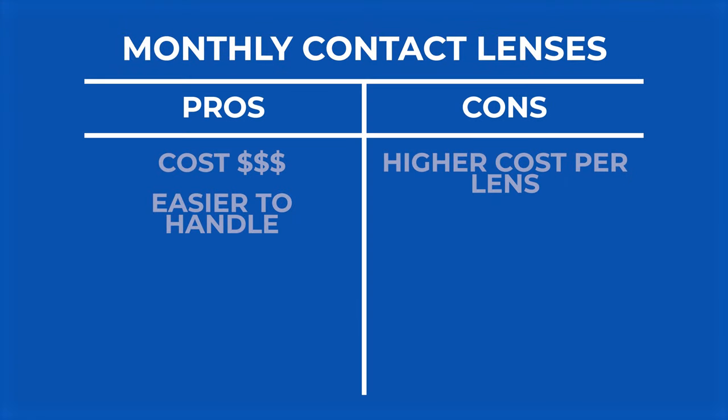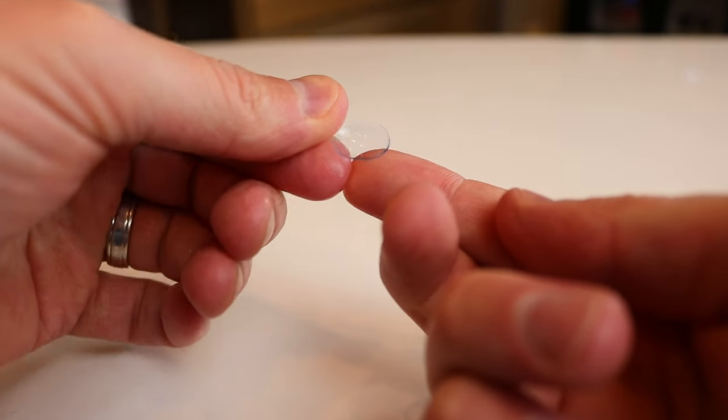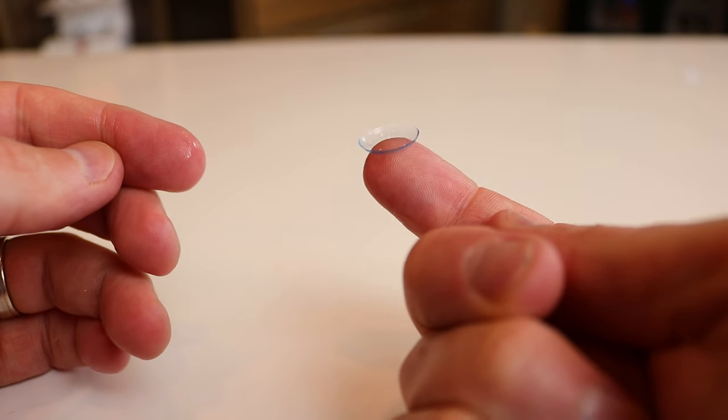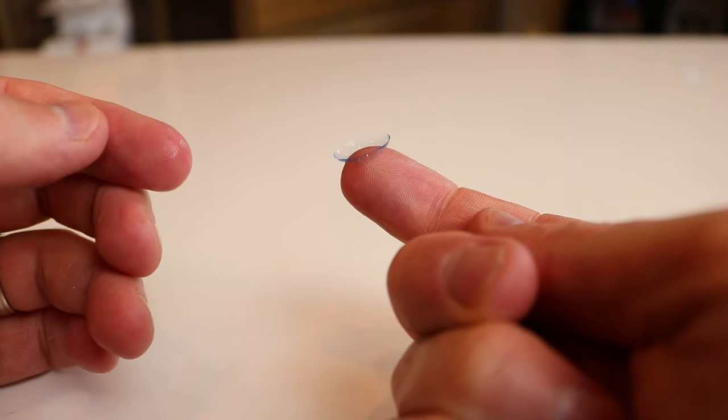Another pro for monthly lenses: sometimes they can work better for dry eyes. They're designed to hold moisture a little bit better in that thicker contact lens, so it doesn't dry out as much. It definitely depends on the person, the patient, the contact lens brand, and the type of dry eyes they have — so there's some variability there. But that is, or could be, a pro to a monthly lens.